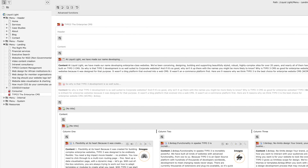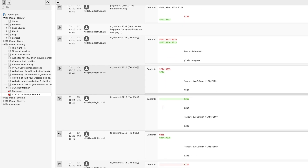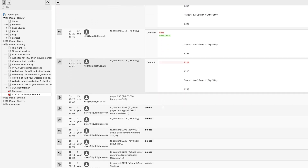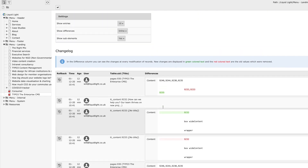Typo3 tracks every single element within the site — not just pages as in many CMS solutions — ensuring you have a full historic audit of pages, media and content on a user-by-user basis.